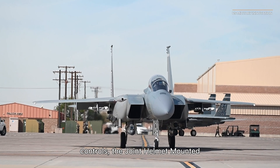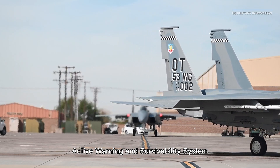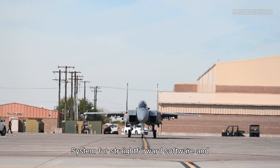Additional features include digital fly-by-wire flight controls, the joint helmet-mounted cueing system, the Eagle passive or active warning and survivability system for electronic defense against enemy air defenses, and the first open mission system for straightforward software and hardware upgrades.